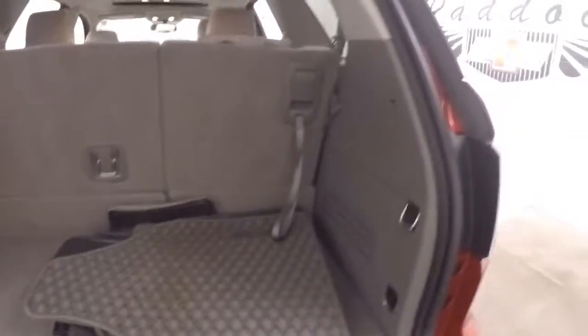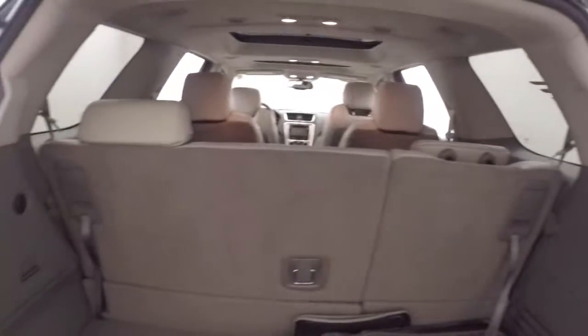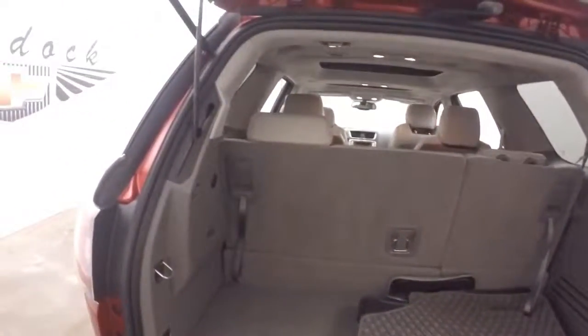Plenty of space inside. I also have the third row seating, which is up right now. Put that down, stow it away — plenty of cargo space.